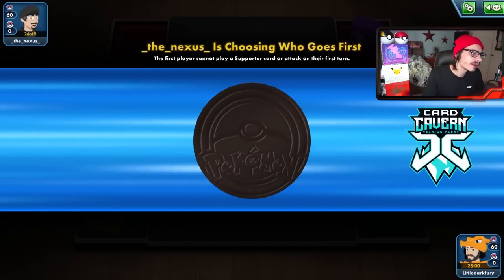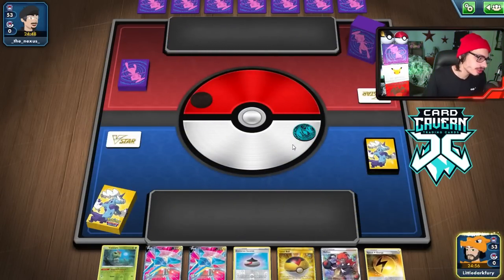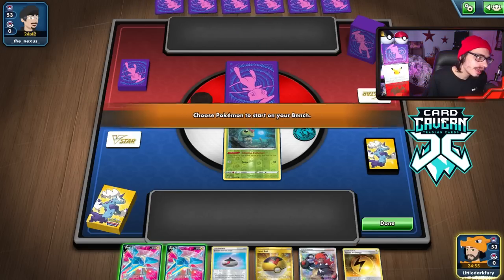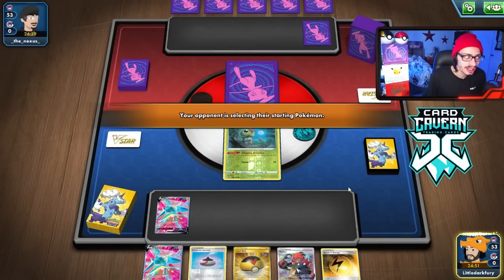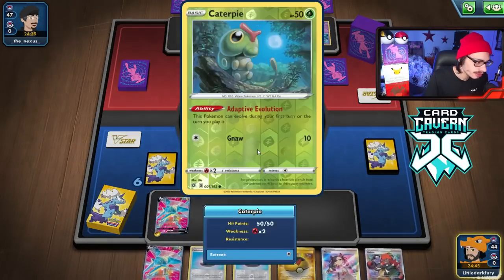We lost the coin flip but we are going first. We're up against Mew, potentially - maybe that's why they made me go first. We should open Caterpie. Mew is tricky because Fusion Strike Energy prevents me from confusing them, and they also have a free retreat cost. But Bossing the Genesect can be one of our ways to win. Yeah, it's Mew - of course it is.